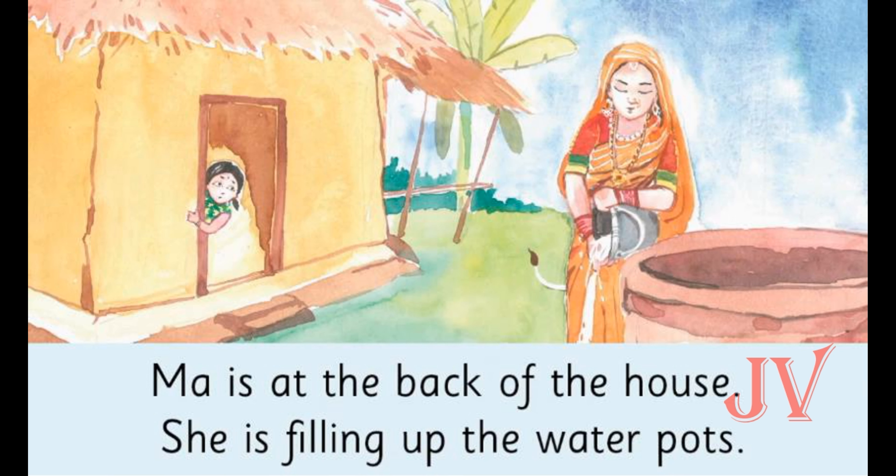In this picture we can see that finally Sita finds her Ma at the back of the house. What is Ma doing there? Ma is filling up the water pots for drinking, cooking, and cleaning.